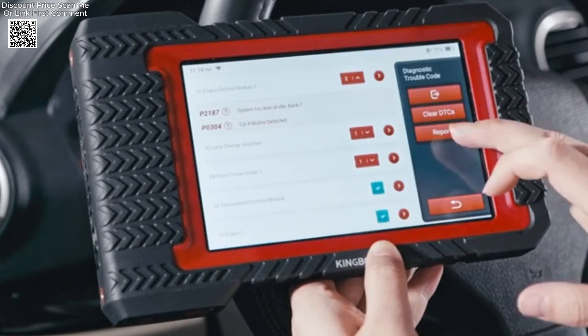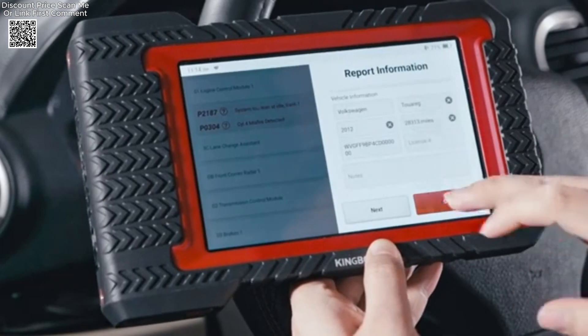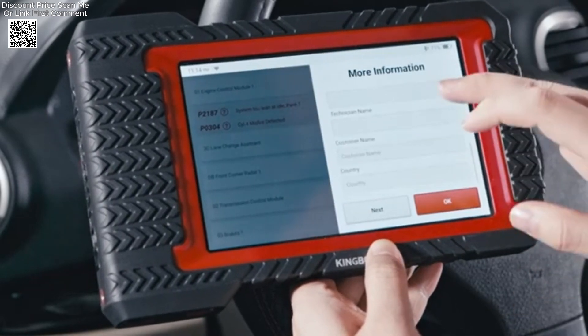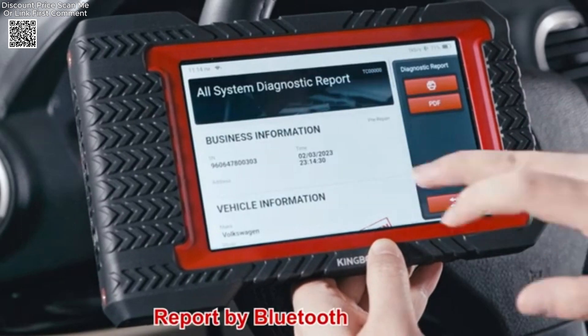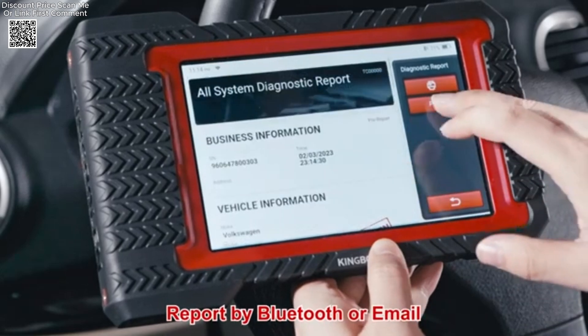With its broad compatibility, three years of free updates, and extensive functionality, the King Boland K7 is an excellent investment for anyone looking to perform professional-grade diagnostics at a competitive price.